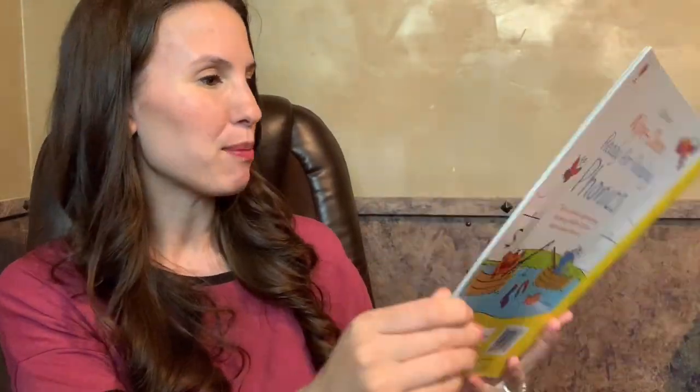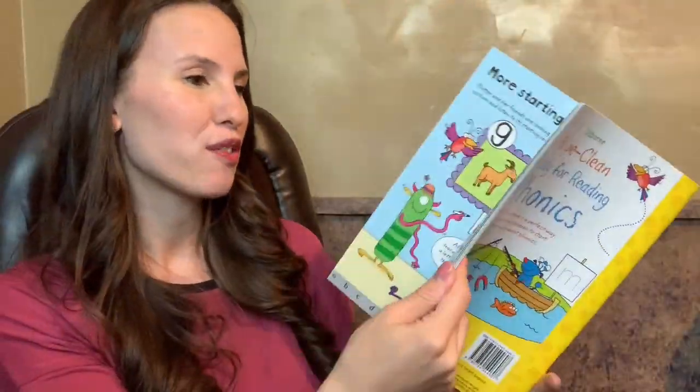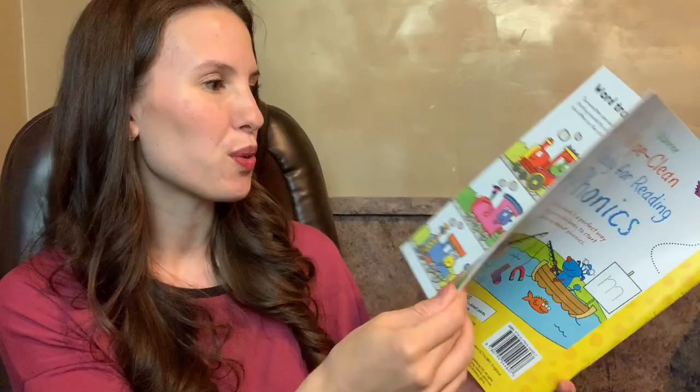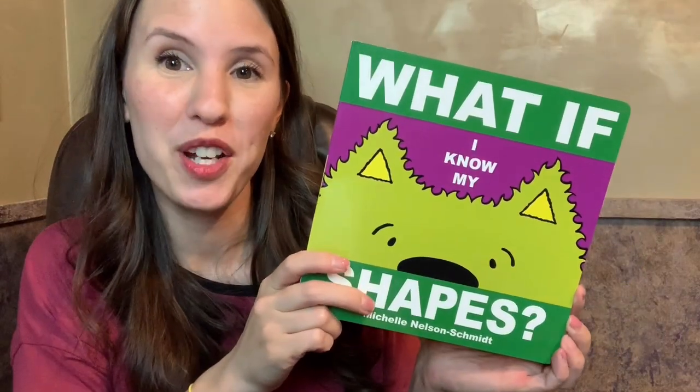I also love the Phonics White Queen Activity Book. It has kids practicing writing their letters and getting those fine motor skills, practicing their letter sounds, and matching those sounds to the words that start with them.